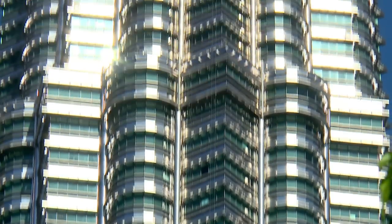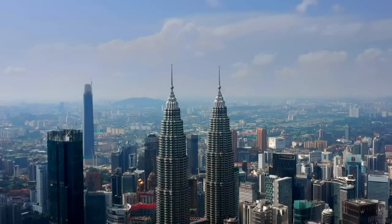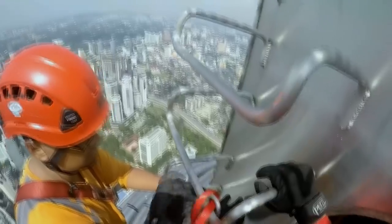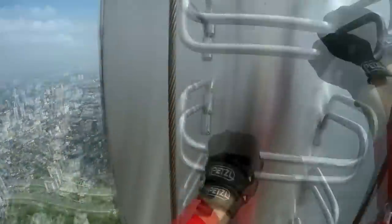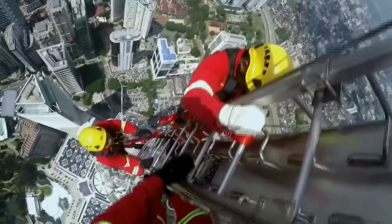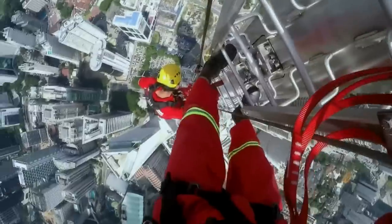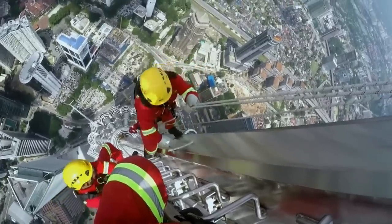There's one part of each tower that can't be cleaned from the relative safety of a platform — the spire. Access is through a hatch an eye-watering 416 meters above street level, with another heart-stopping 36-meter climb to the spire's tip. At the top, the spire can sway up to two meters in the wind. Those with vertigo obviously need not apply — hanging from safety ropes, they must polish every last panel.